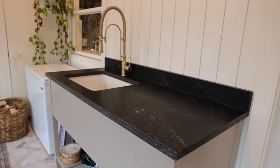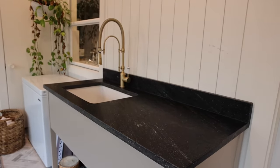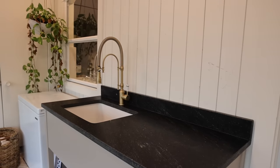Can you believe this is granite? It has like kind of a soapstone look to it. It's so pretty. I love it.